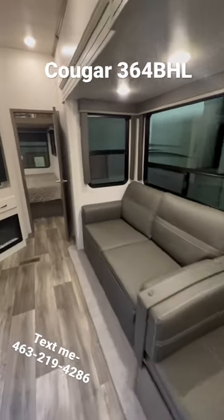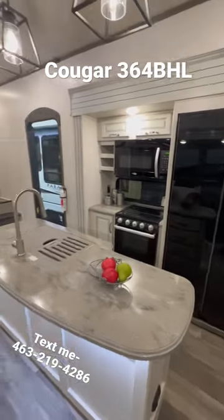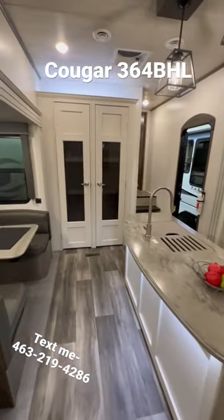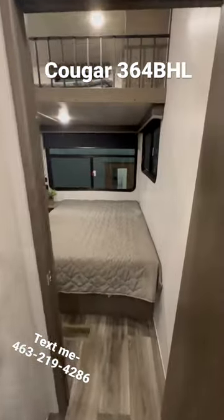Booth dinette with a fold-out couch, and you have a TV, fireplace, 12-volt refrigerator, three-burner stove top and microwave, a pantry, and an island.